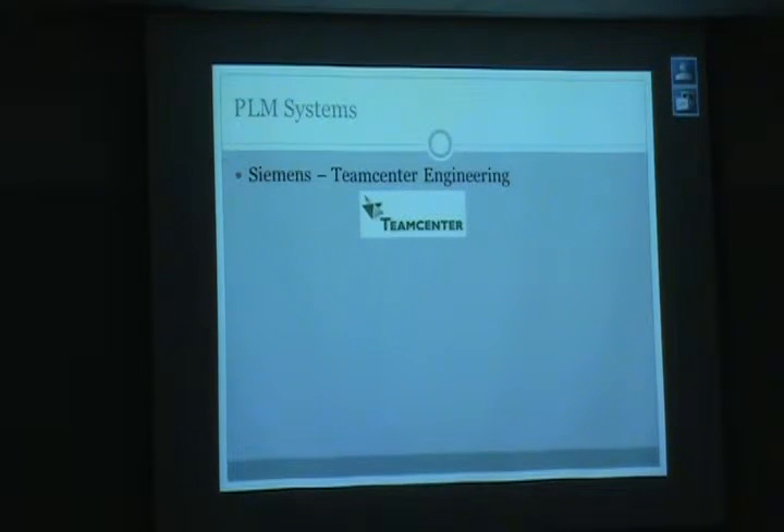We are going to be using Team Center Engineering. We will have a Team Center Engineering client here at BYU that will link us to the mothership back at UBC. And all of the schools that we'll interact with except UBC will be using similar clients.